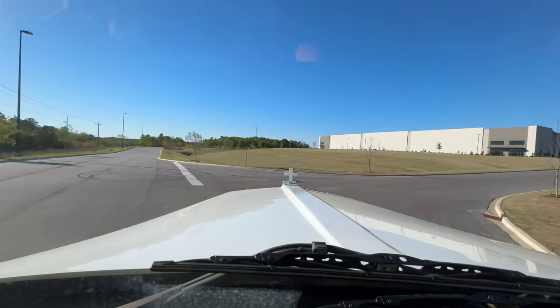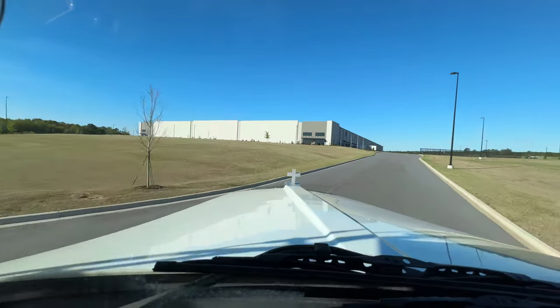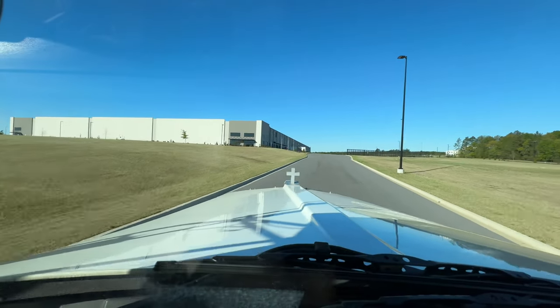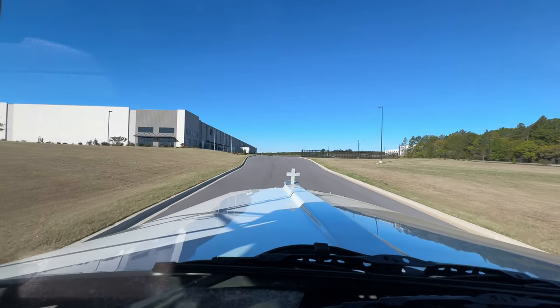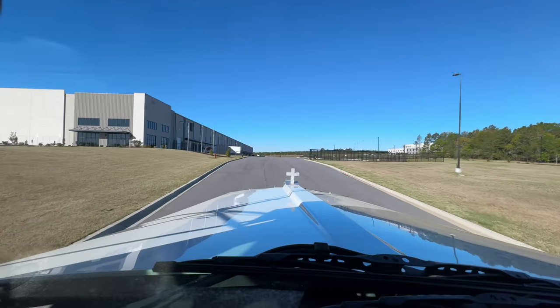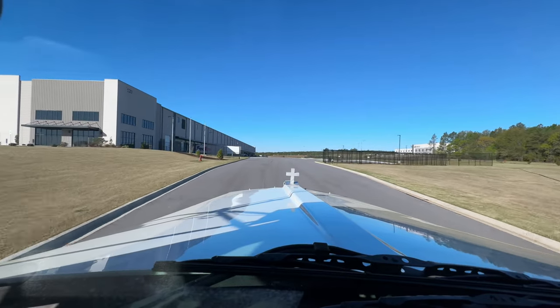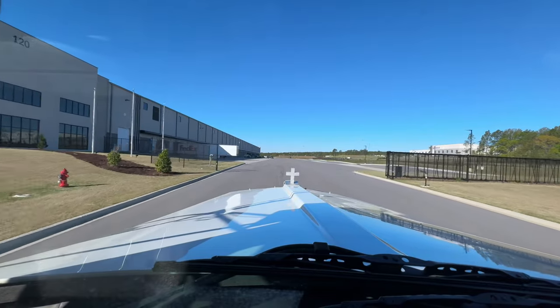Nice big sign, I love it. Someone did some donuts right there. Little hellcat or 392. It's cold out there though — 51 degrees. Should be a quick unload if there's only one trailer here and no other trucks, but I don't know. We're about a half hour early.